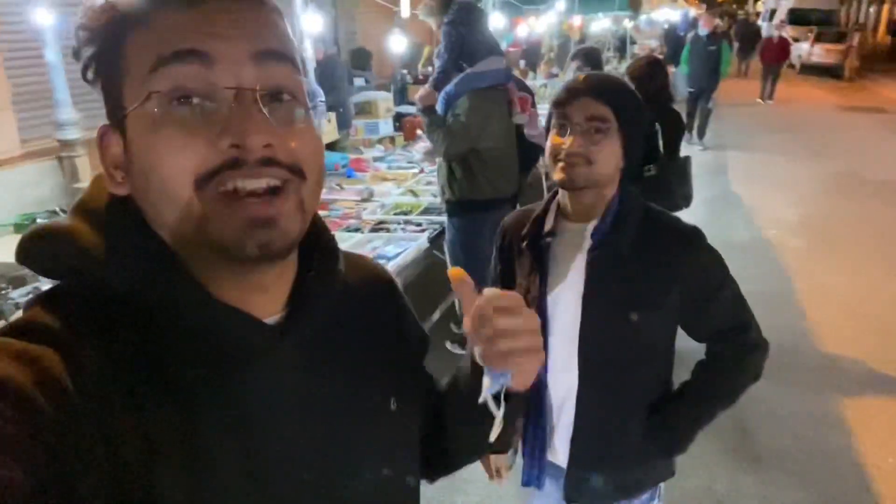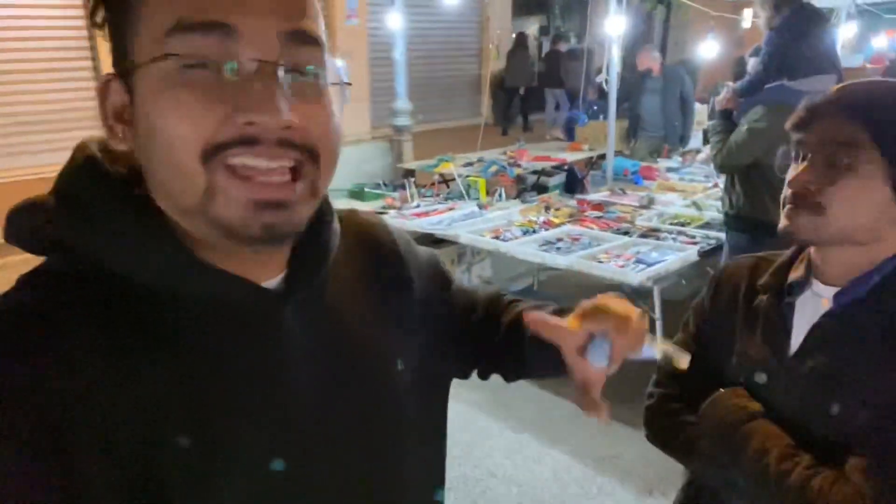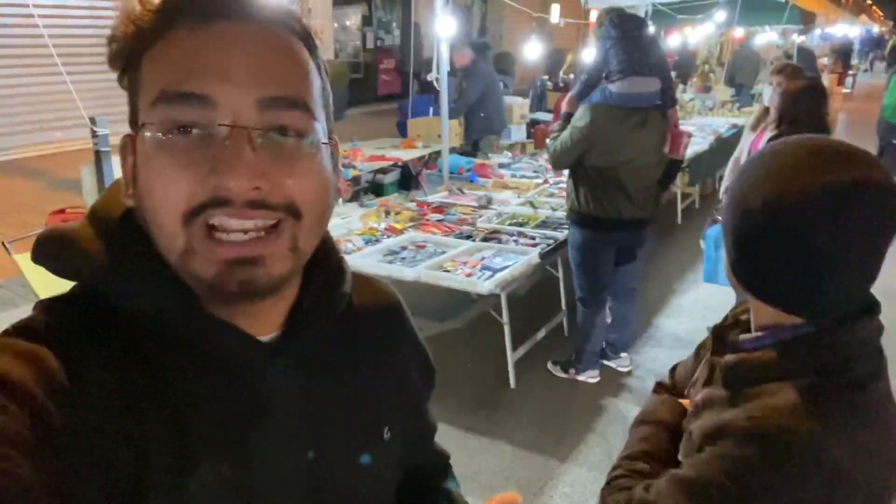Hi guys, welcome back once again to another vlog. Today my friend Manas is here. Hello guys, how are you? We are doing well, everybody is doing well. And in this video, basically I will show you some glimpses of nightlife here.